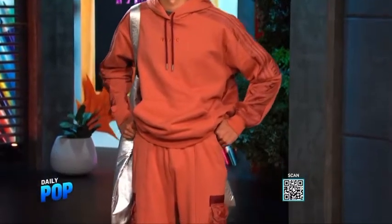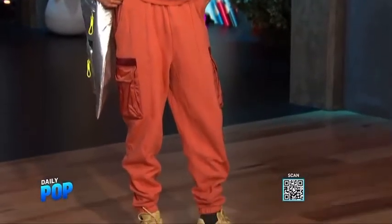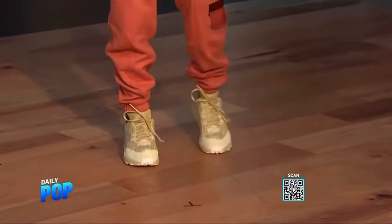That's where it's at. The top is $90, the sweatpants are $80. But what I'm really loving are the shoes — the Savage Trail sneakers. They're $180, they're super cool, they're adorable.